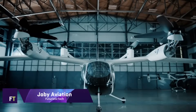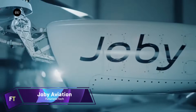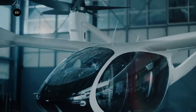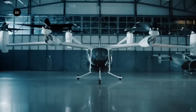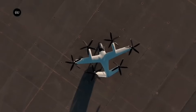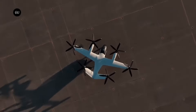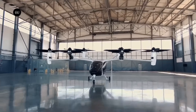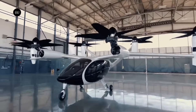Joby Aviation: Based in Santa Cruz, California, Joby Aviation is an aircraft startup with venture capital backing. Their goal in creating an electric air taxi is to make it easier for people to get around in the air. By cutting down on travel time, the innovative electric aircraft from this startup aims to simplify daily living. With its six electric motors and vertical takeoff and landing capabilities, this aircraft can reach nearly any settlement.